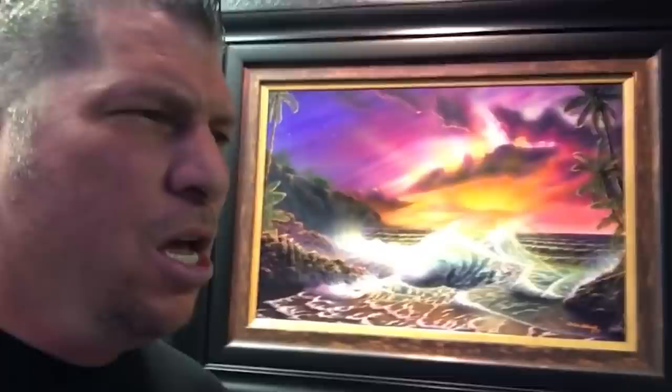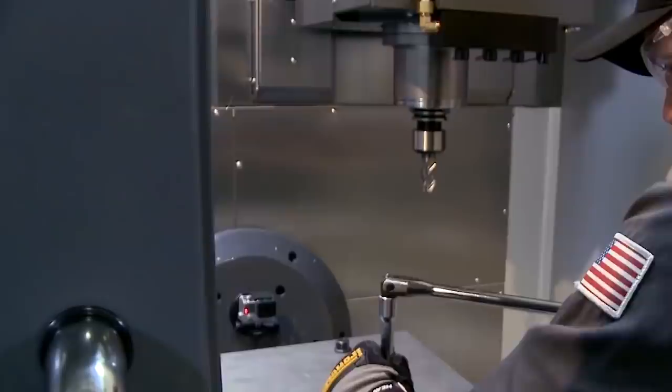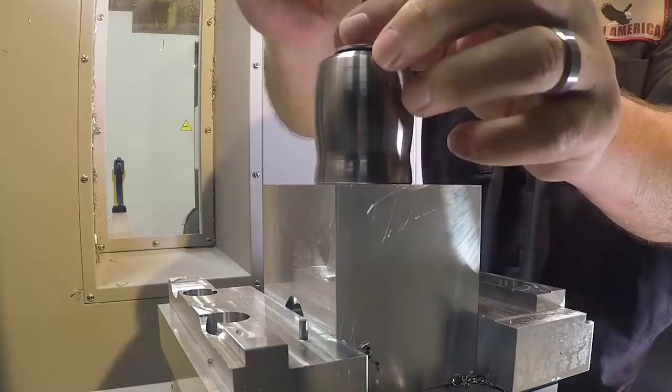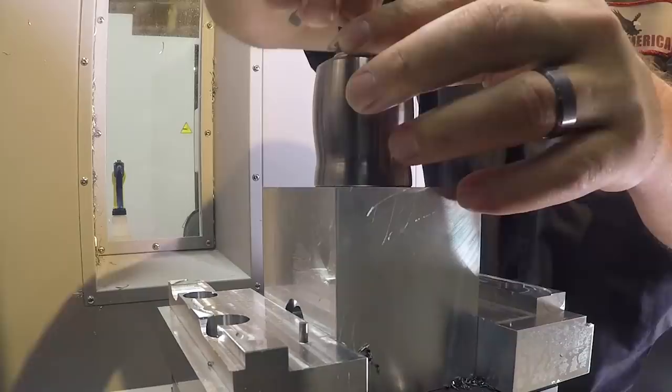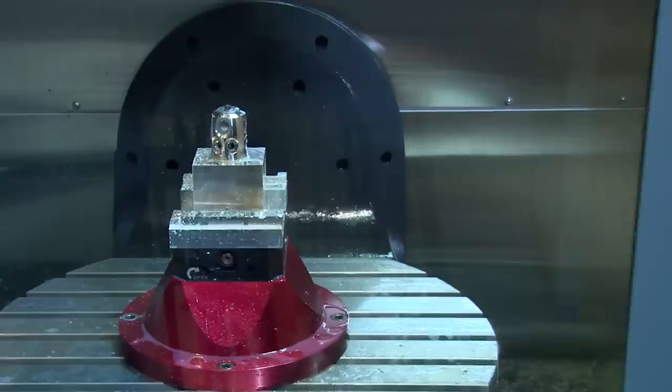When I paint something — waterfalls, water, a house, flowers and plants — it's because in my mind I have seen it before, so I draw on my experience and create it in a way that works for me. When it comes to the art of fixturing, it's the same thing. I'm going to look at everything, go into my head, draw on all the experiences I've ever had, and think: how can I fixture the most parts as efficiently as possible to reduce cost, and at the same time walk away from the machine and have the job run unattended? That is the art of fixturing.